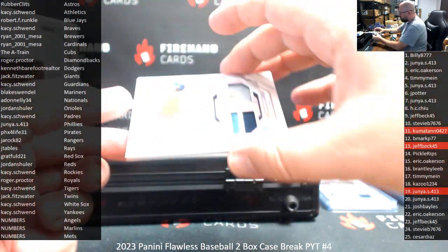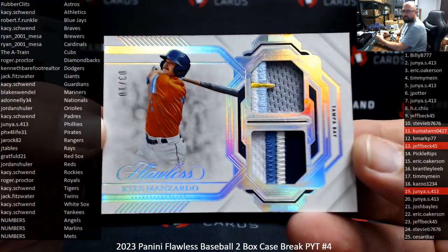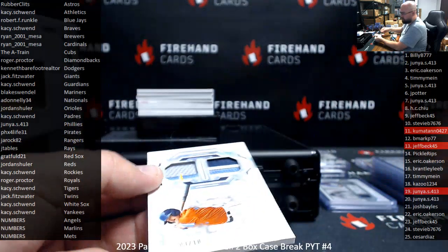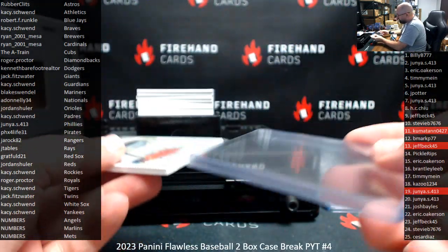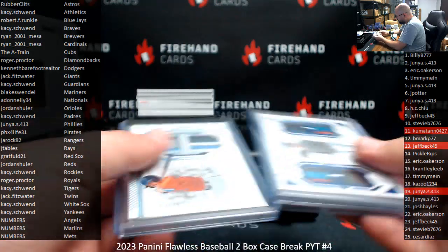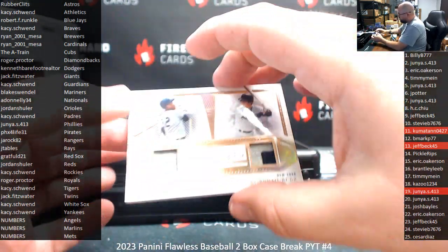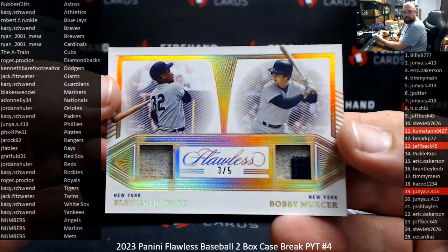First hit from box two: Kyle Manzardo dual patch for the Rays, number 3 of 10, going to J. Tables. And number 5 for the New York Yankees — Alston Howard and Bobby Mercer dual jersey. Casey's got this one.